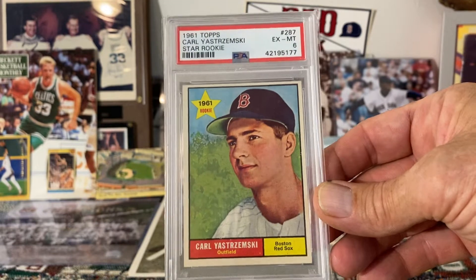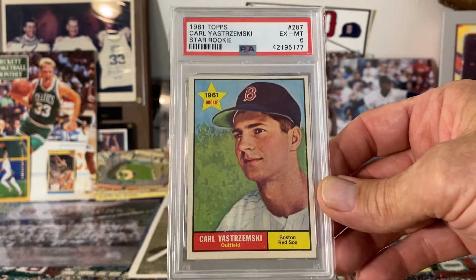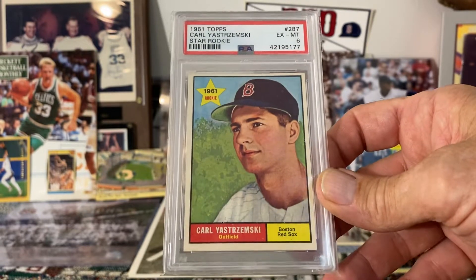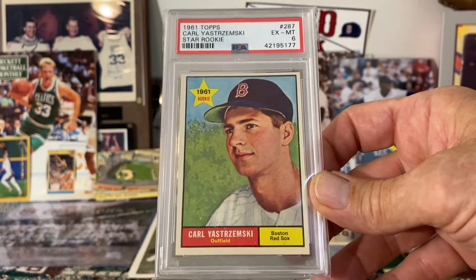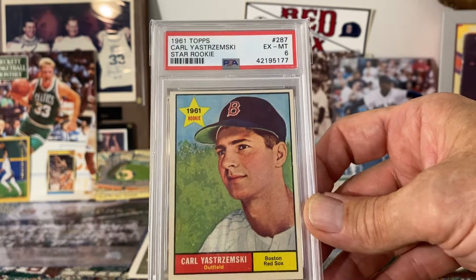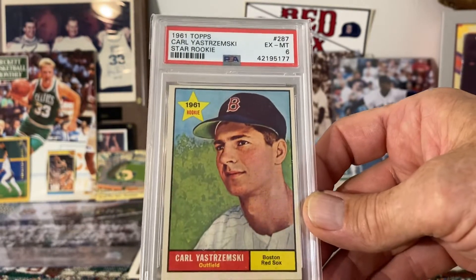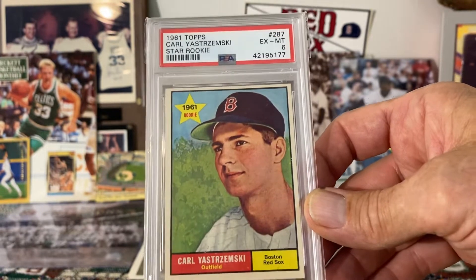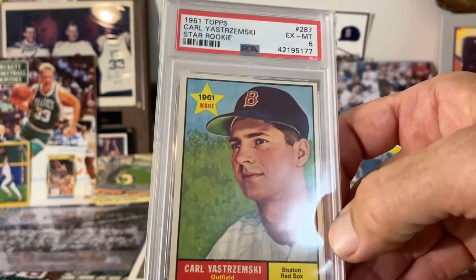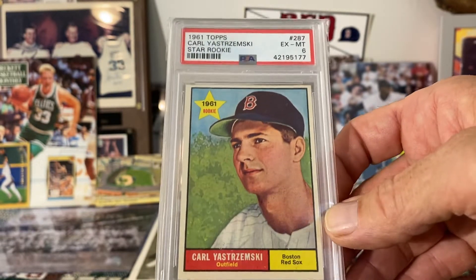Next up is the 1961 Topps Carl Yastrzemski. As most of you who watch my videos know, he is my main guy that I collect. I do have his rookie card as well, but to me this second-year card is much nicer. I really like the card — it's like an artist's rendition, almost like a painting, and it just looks like a kid there in that image. I also like the star rookie logo there at the top. This is one of my favorite cards in my collection without a doubt.